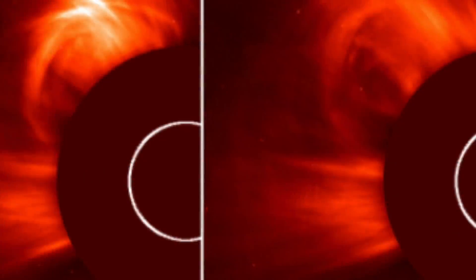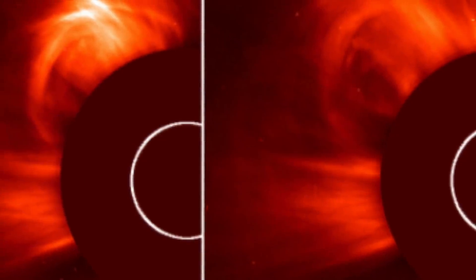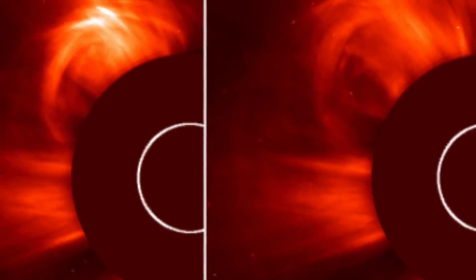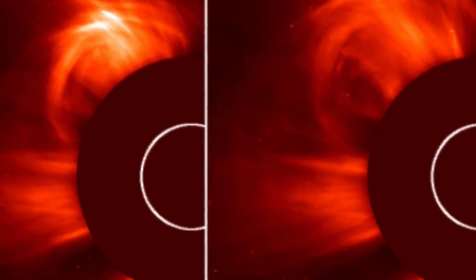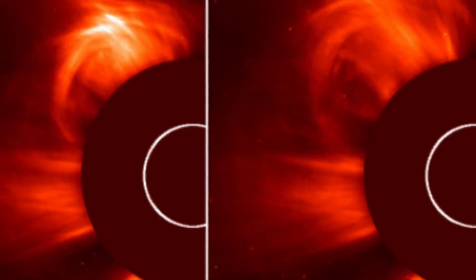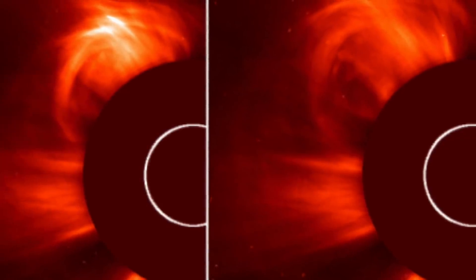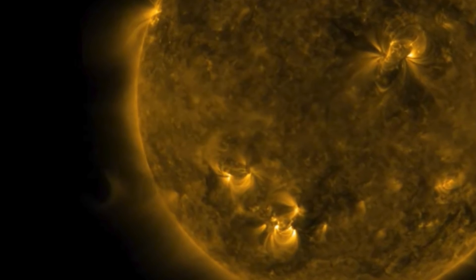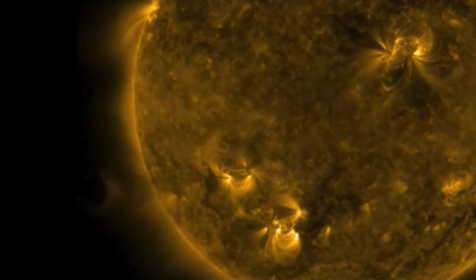NASA said the following: The outer solar atmosphere, the corona, is structured by its strong magnetic fields. When these fields are closed, often above sunspots, the confined solar atmosphere can suddenly and violently release bubbles of gas and magnetic fields called coronal mass ejections. A CME can contain a billion tons of matter that can be accelerated to several million miles per hour in a spectacular explosion. Solar material streams out through the interplanetary medium, impacting any planet or spacecraft in its path. CMEs are sometimes associated with flares, but can occur independently.